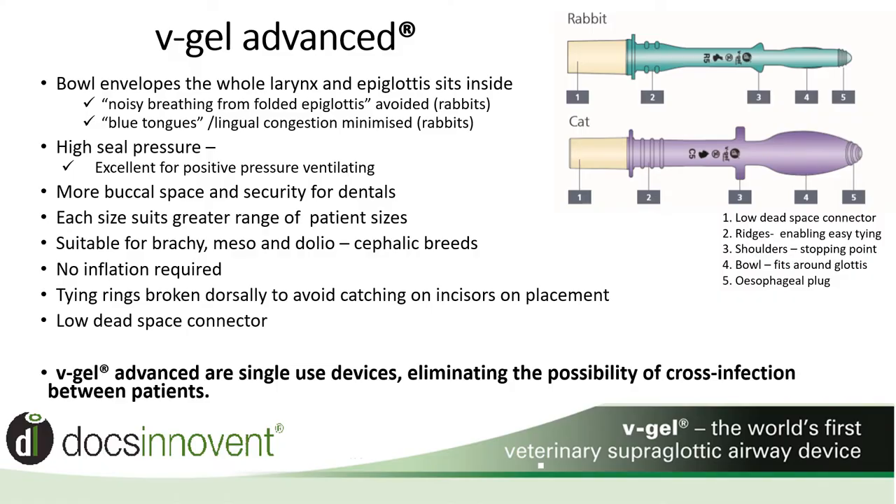The softness of the material has reduced the compression on the tongue, minimising the occasional blue tongue or lingual congestion previously seen. The removal of the bulk within the mouth has allowed more space for dental equipment. Cat devices have had the dorsal inflatable balloon removed, safeguarding against any unnecessary trauma to the soft palate. And the low dead space connector has improved anaesthesia for our smaller patients.